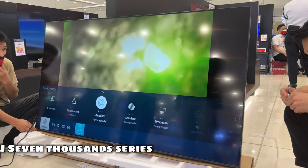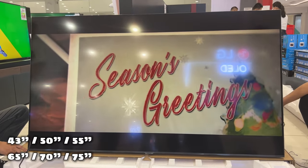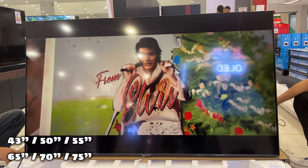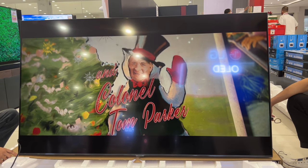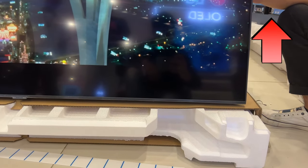The AU7000 series is available in 7 sizes: 43 inches, 50 inches, 55 inches, 65 inches, 70 inches, and 75 inches. I will put all the prices in the description down below. We also have an unboxing video of the 55-inch AU7000 — if you want to watch, please click the link on the screen.